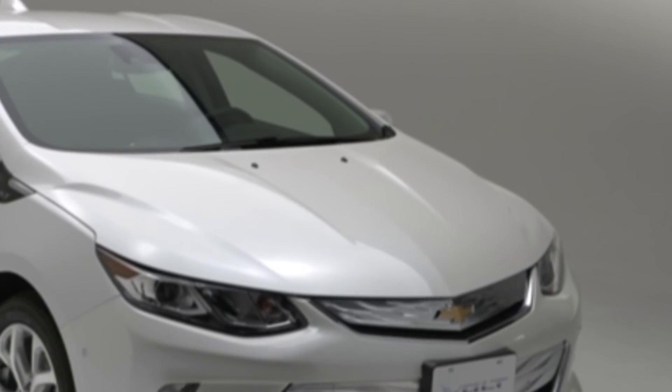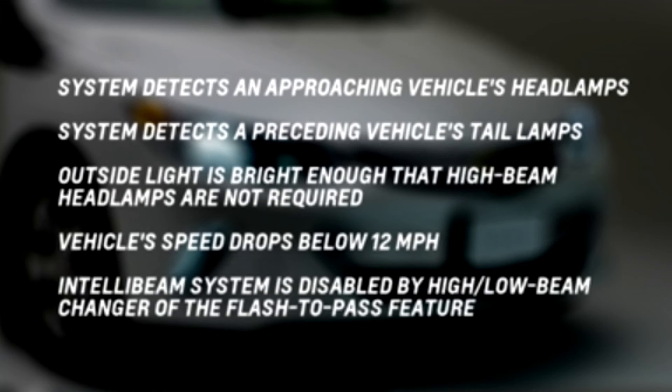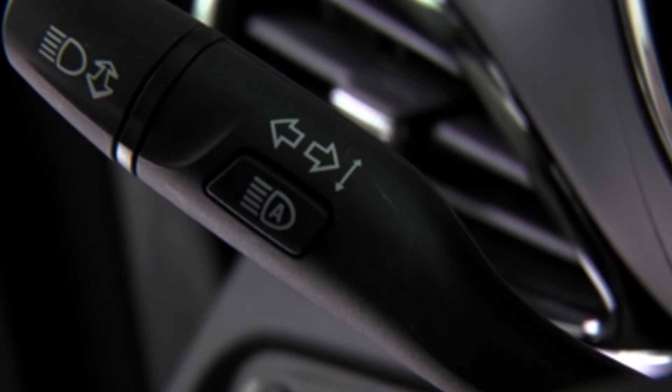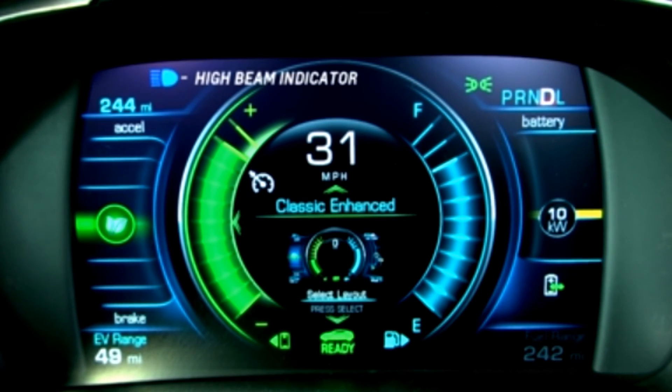The high beam headlamps remain on under automatic control until one of the following situations occurs: the system detects an approaching vehicle's headlamps, the system detects a preceding vehicle's tail lamps, the outside light is bright enough that the high beam headlamps are not required, the vehicle's speed drops below 12 miles per hour, or the IntelliBeam system is disabled by the high-low beam changer or the flash-to-pass feature. To enable the IntelliBeam system, press the indicator symbol on the turn signal lever when the exterior lamp control is in the auto position. The blue high beam indicator light appears on the instrument cluster when the high beams are on.